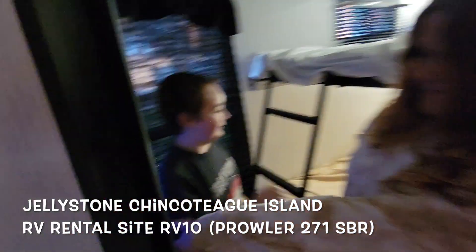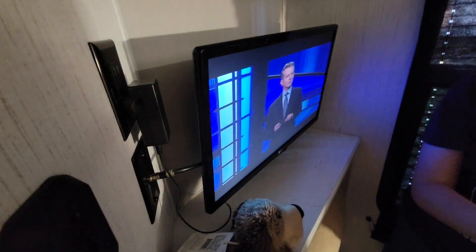So tell us about this room. We have a TV — there is a TV in here. Really great use of space. The beds were already made.